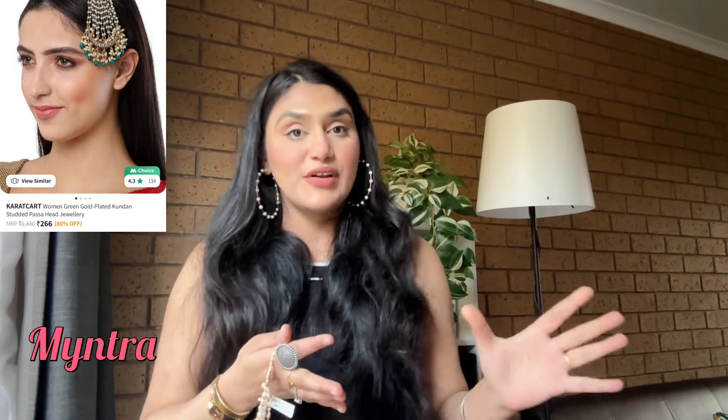My last two pieces are from Myntra by the brand Carrot Cart. First is this maang tikka, which is very good quality. I generally love maang tikka as a jewelry piece, and this time with all my jewelry collection I really wanted to create bridal and Pakistani-inspired looks. So I thought a maang tikka is a must-have for me — for any wedding function, I can style this very nicely.